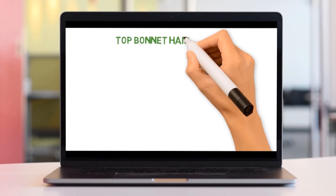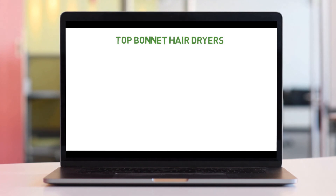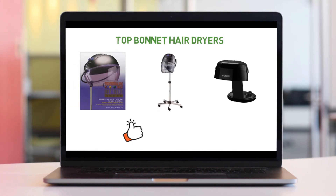So that sums up the top bonnet hairdryers. We hope you enjoyed, and if you did, please leave a like on the video. If you're new here, hit that subscribe button. Until next time, have a great day!